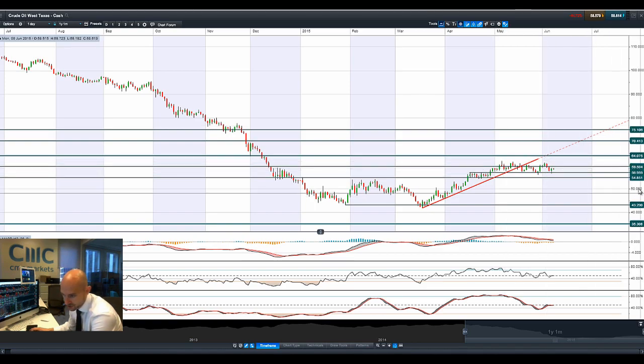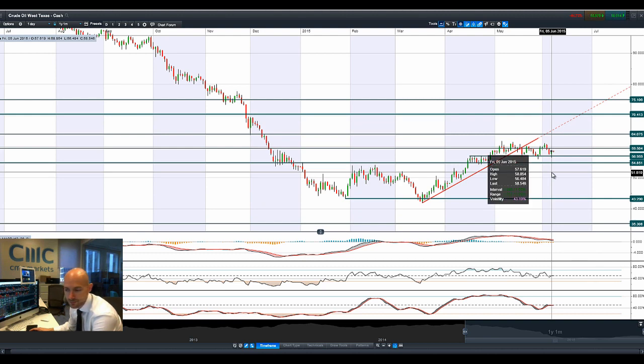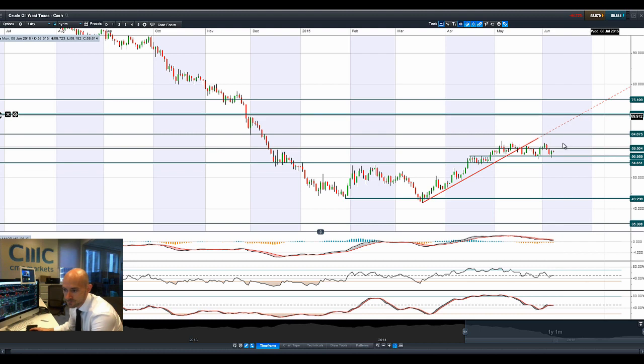Moving on to West Texas crude — we actually had a positive session on Friday even though we had a big surge in the greenback, which normally pressures commodities, so crude is doing okay. The elections in Turkey are also probably adding a little more instability to the region, where the ruling party only got 40% of the votes — still enough but not a majority — and the Kurdish party got 10%, the highest they've ever done. This could rally more support to that cause, adding some instability. We have a hammer formation right here after selling off the previous couple of sessions.